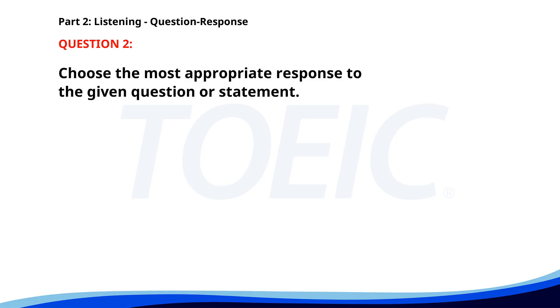Number two. Where can I find the new report? A. On your desk. B. Ask the manager. C. It's being printed. The correct answer is A: On your desk.